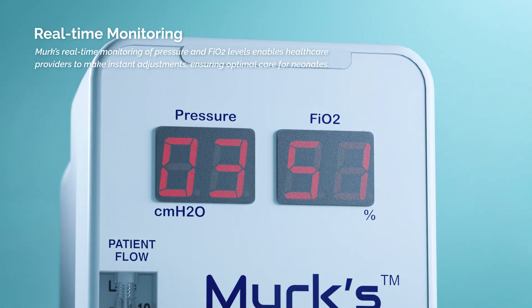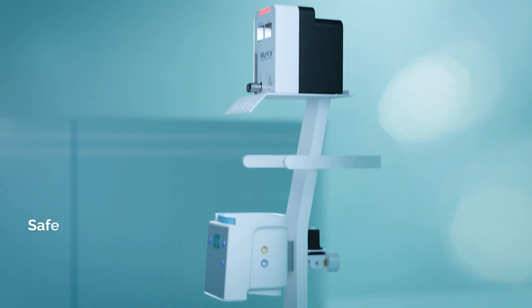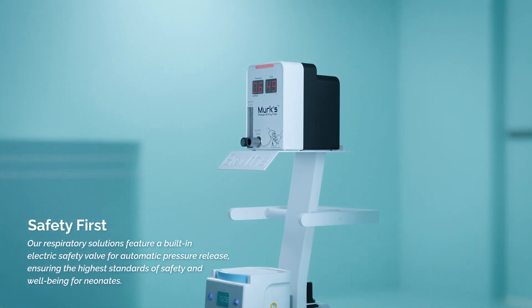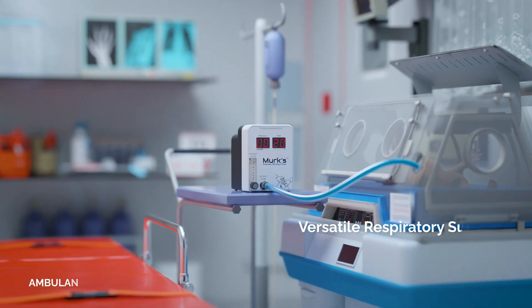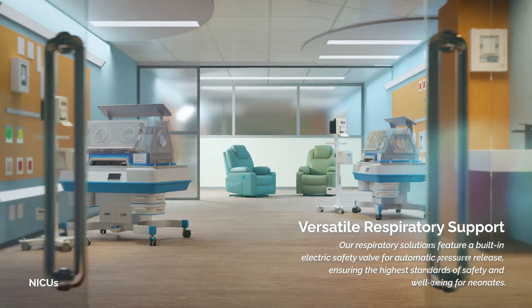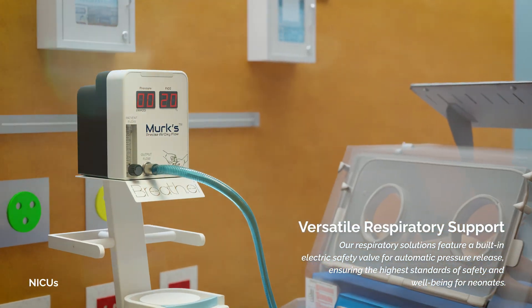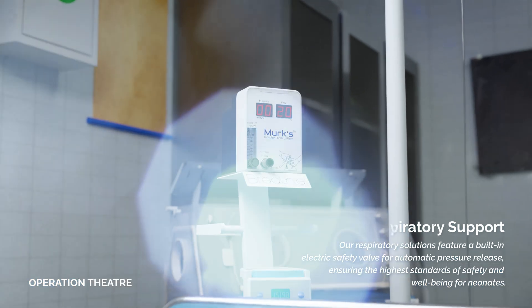Merck's real-time monitoring of pressure and FiO2 levels enables healthcare providers to make instant adjustments. Our respiratory solutions feature a built-in electric safety valve for automatic pressure release. Merck's seamlessly transitions from a standalone T-piece resuscitator to a bubble CPAP, offering optimal respiratory support for both critical moments and sustained care in a neonate's journey.